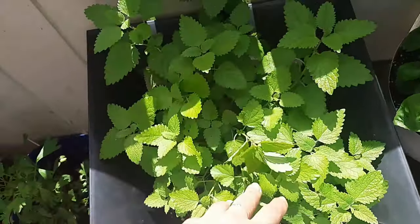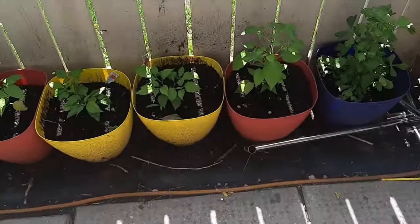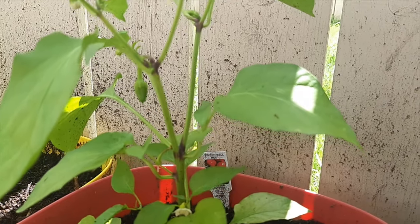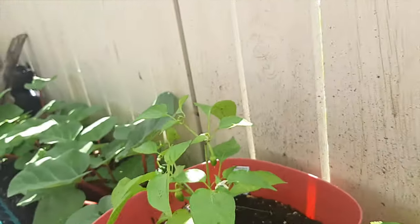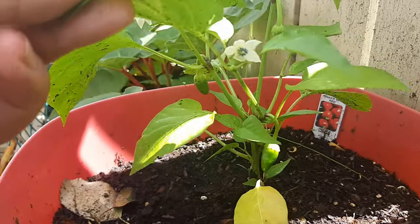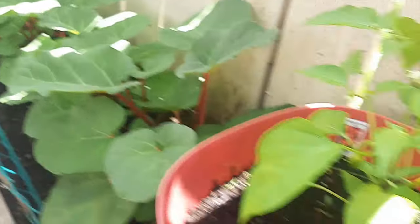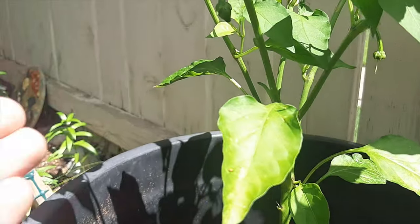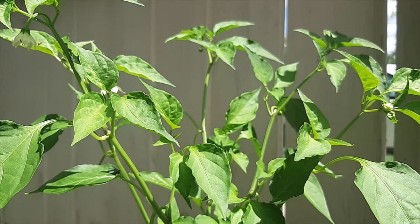The lemon balm is doing really good. We've got Tinkerbell peppers — I think there's like four or five or six on here. So that's very exciting, we're happy to get peppers. As well as this guy's starting to get some too, he's got one trident here. Just beautiful.